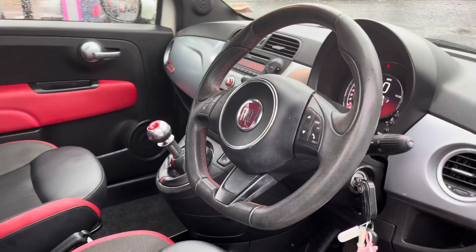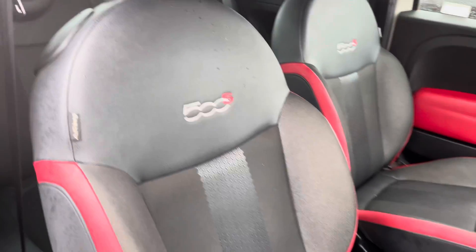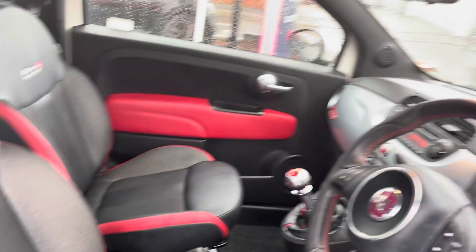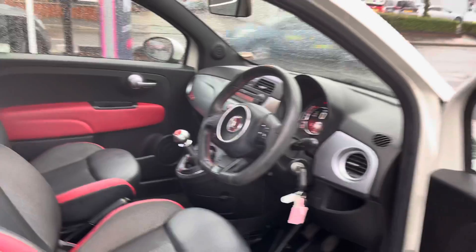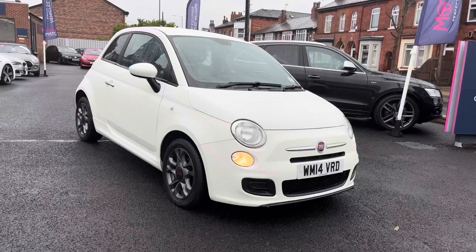Take a look inside. You have your multifunction flat bottom steering wheel. Your gorgeous front seats with your 500S badge. You do have plenty of adjustment in the driver's seat so you can easily find the perfect driving position and be sure you're comfortable. Now I'm going to take you through some of the key features that this vehicle has to offer.